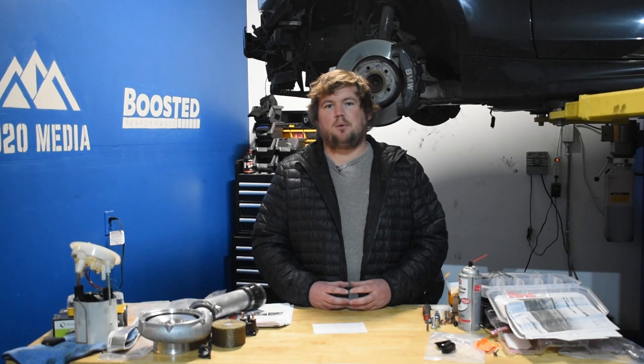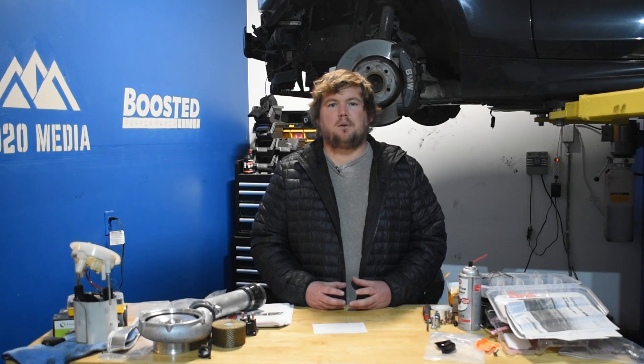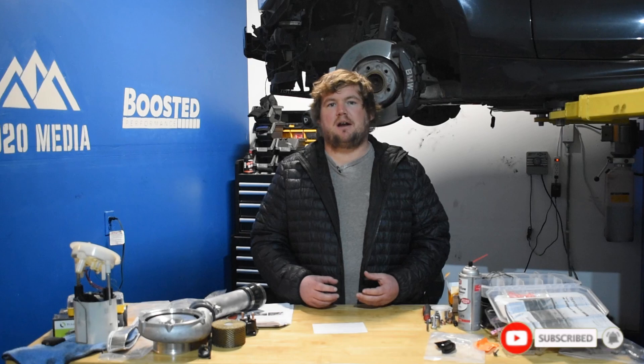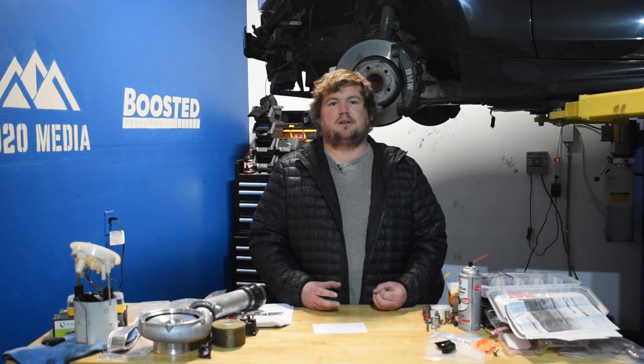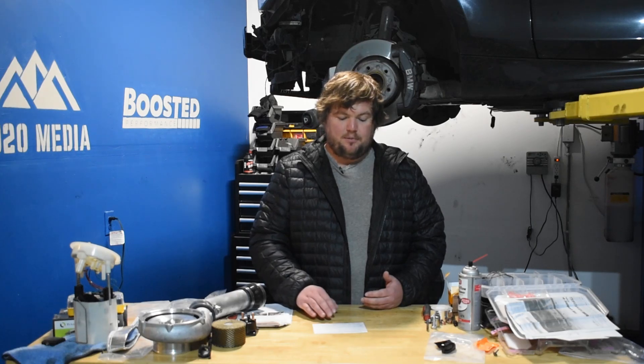A couple things to keep in mind: a generally accepted safe limit for the 2.3 EcoBoost in the Mustang is around 420 to 450 torque. It's always hard to put limits on an engine because it's not an exact science. A lot of it depends on tuning, supporting mods, luck of the draw sometimes, and a lot of different factors, but ultimately 420 to 450 torque is a good ballpark. Pushing much above that certainly increases the risk, and that's where we really start to see a lot more of these Mustang EcoBoosts blowing up and running into serious engine problems.